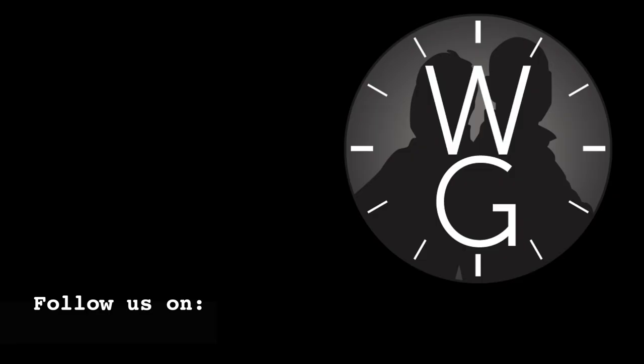Thank you for watching this episode of The Watch Guys. I hope you enjoyed it and found it useful. If you like what I'm doing on this channel and you'd like to see it grow, please subscribe, leave comments and likes, and there'll be another episode next week. See you next week. Bye.